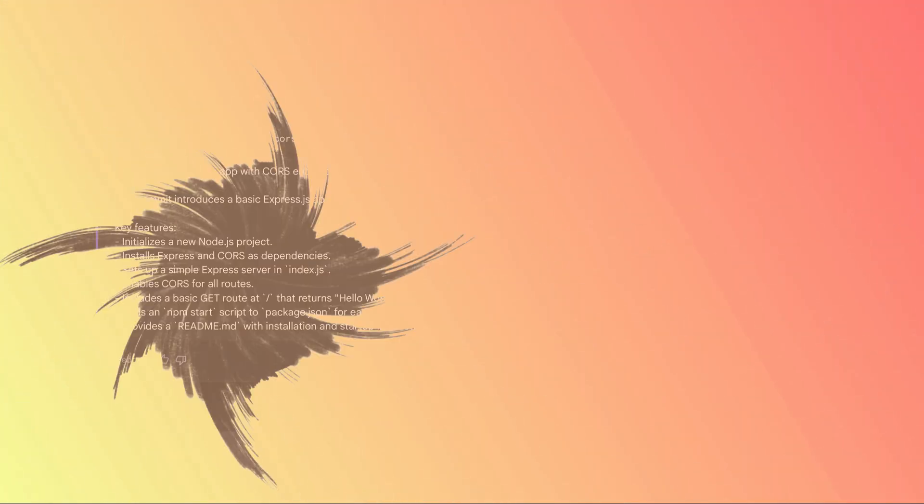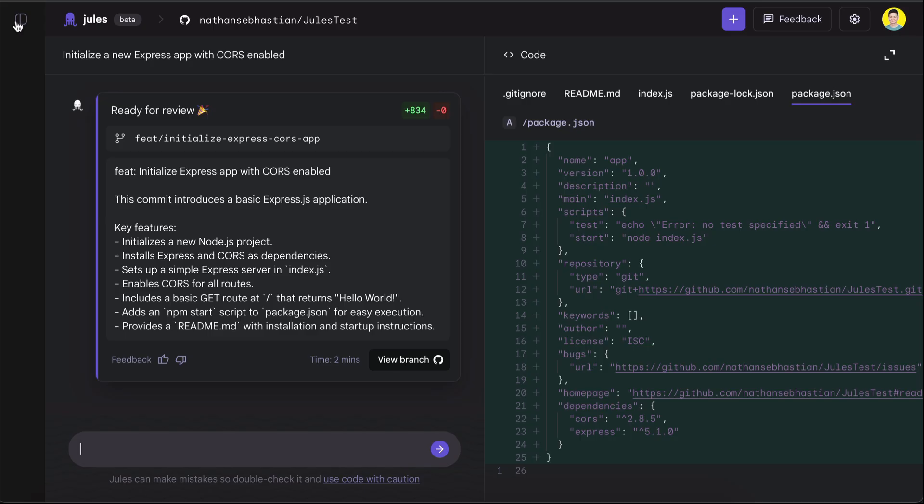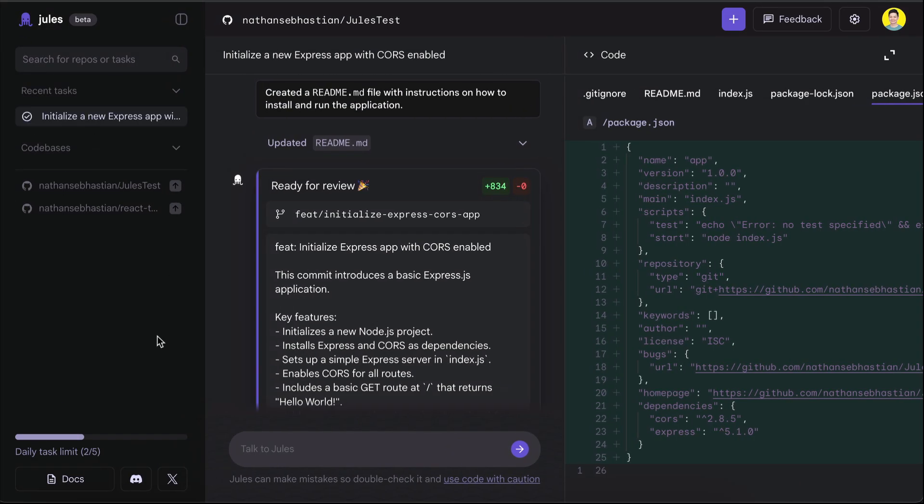And that's how you interact with Jules in a nutshell. One thing that is great about Jules is that you can send instructions as many times as you want in a single conversation. So if you find something you want to add or change, just send a request from the chat box again. You can open the Jules sidebar as well to see tasks and codebases assigned to Jules, as well as the remaining task limit for the day. Currently, Jules is limited to 5 tasks per day, which is fine as it is still in beta. The 5-task limit doesn't mean 5 prompts, as you can send as many prompts in a single chat conversation as you want.